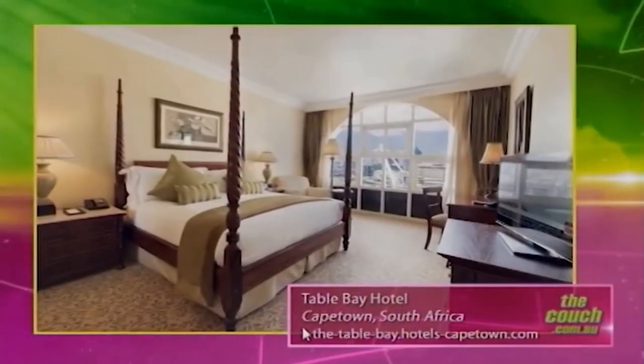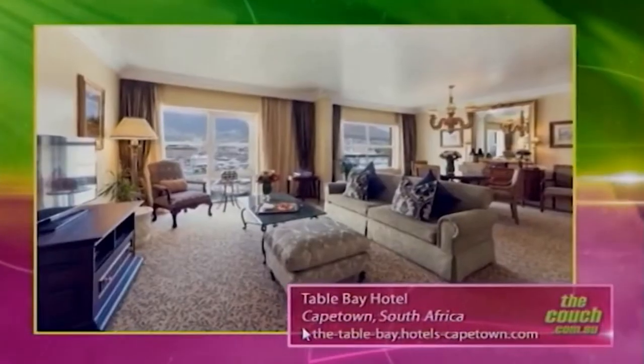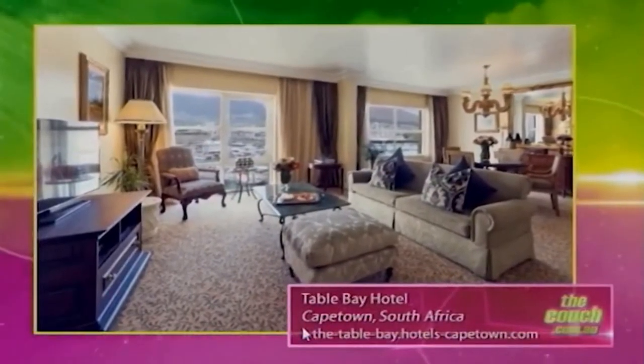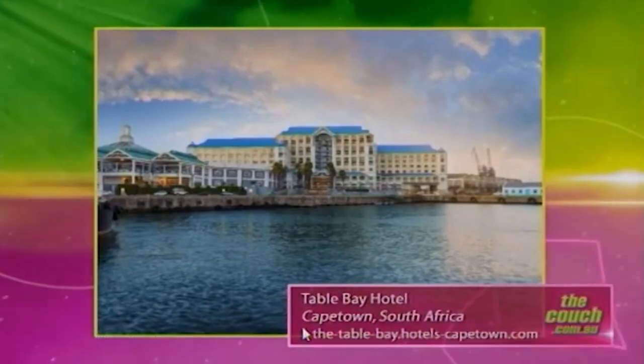You've stayed here, haven't you? I've stayed there. The rooms here are massive, and they're so comfortable. They look beautiful. And they're wonderful. It's located on what they call the V&A Waterfront, which is the most visited place in South Africa. It's just wonderful.